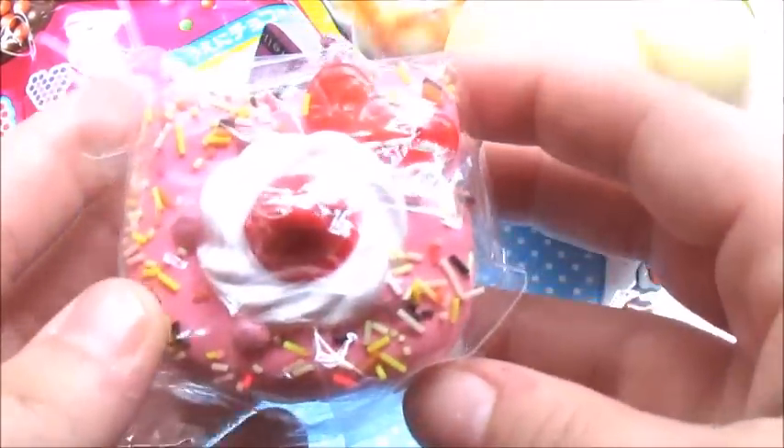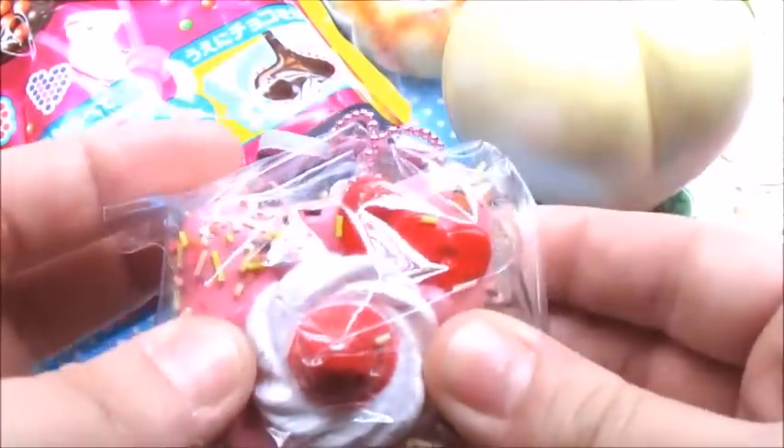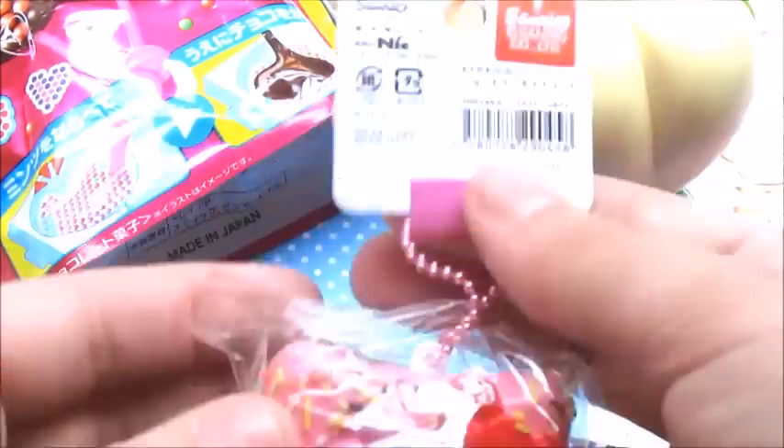Here's what it looks like one more time. I'm not going to squish it because it's somebody else's, but it's pretty squishy — so there is that.